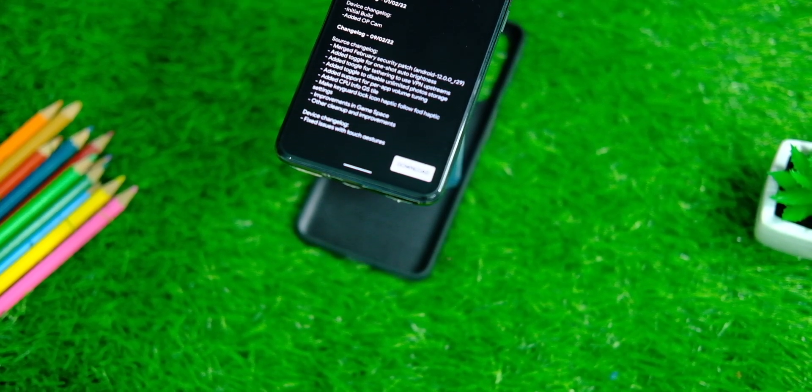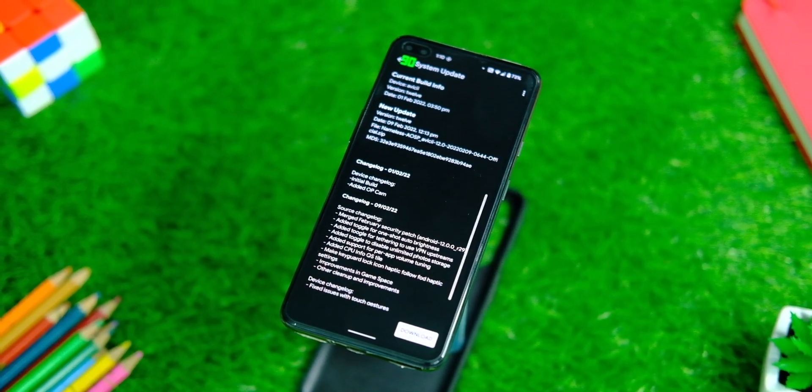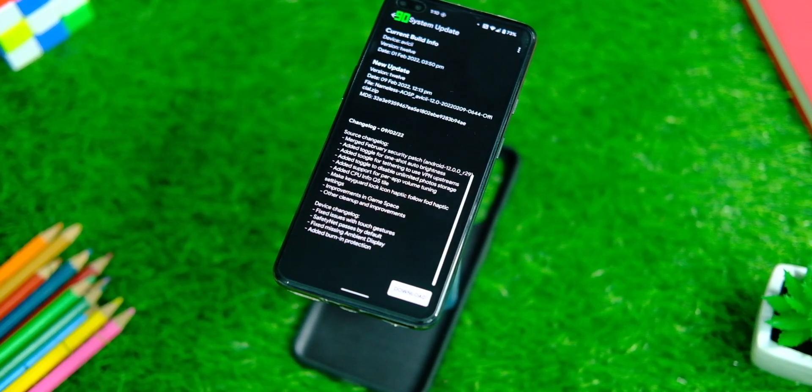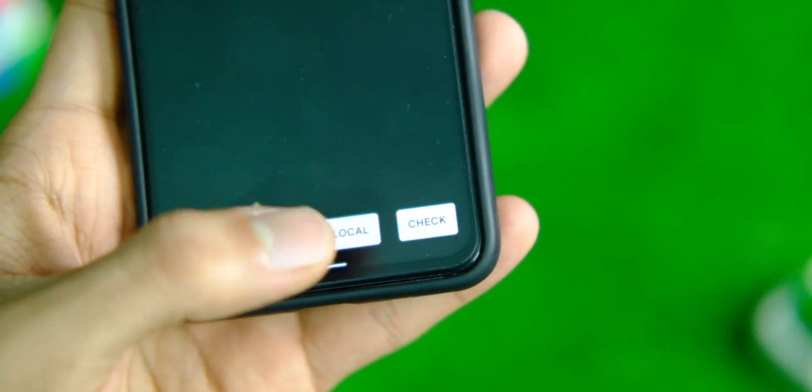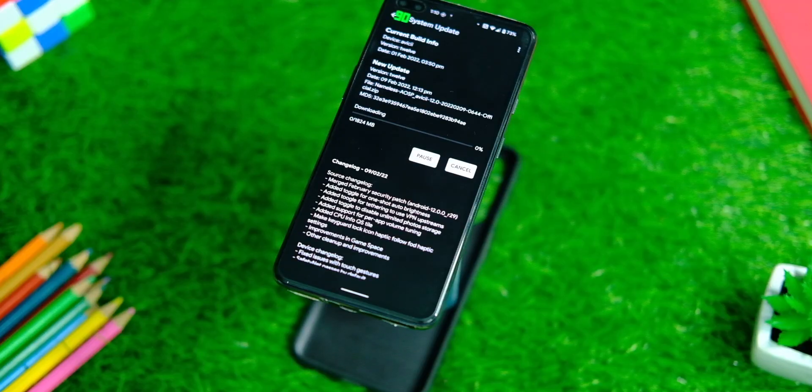First up, this is the fully stable version of this ROM, so there are OTA updates available in settings just like on OxygenOS and some other ROMs. So you don't have to worry about future updates, and it even has the option to install the update manually just in case you want to. I feel this is something that should be there on all ROMs as of now.